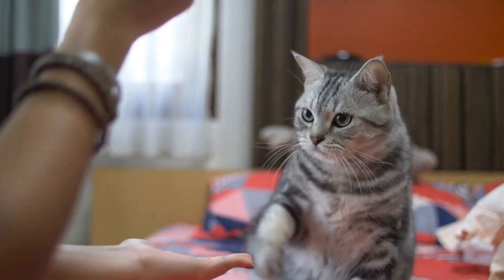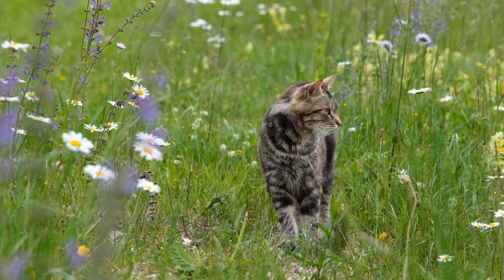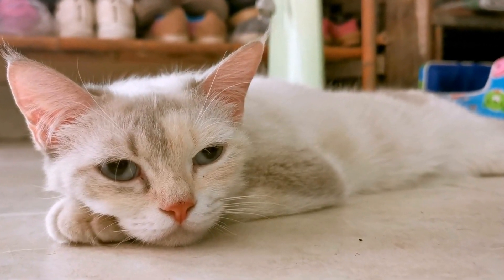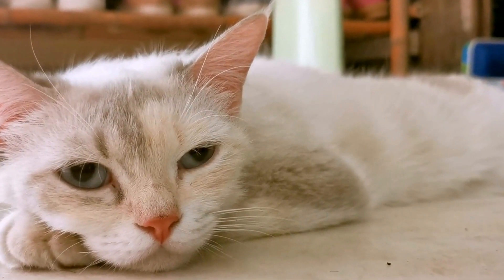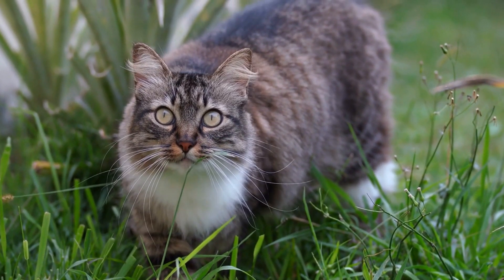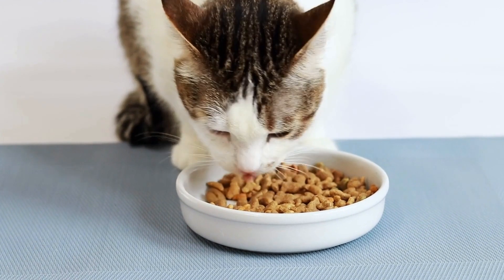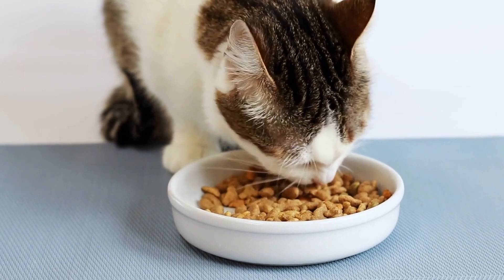Seven: Grooming Anxious Cats. Some cats may become anxious or stressed during grooming sessions. To make the experience more enjoyable for both of you, gradually introduce grooming activities and offer treats as positive reinforcement. Use a calm and soothing voice, and never force your cat to tolerate grooming if they're uncomfortable. Scheduling short grooming sessions and rewarding them with treats or playtime afterward can help create a positive association.